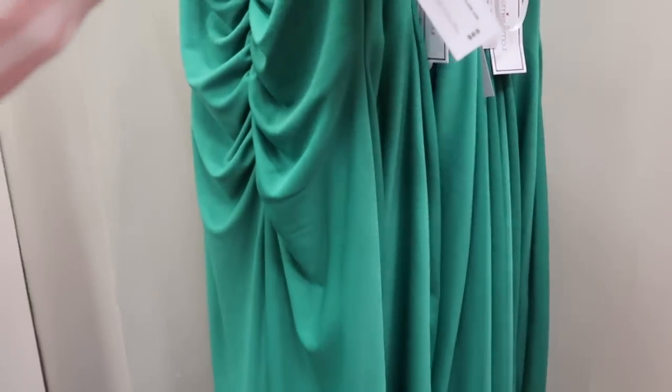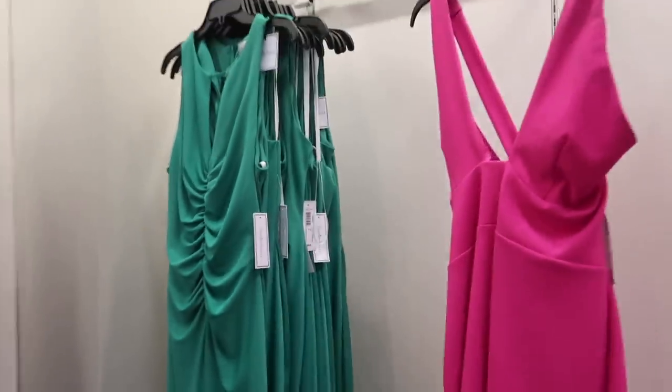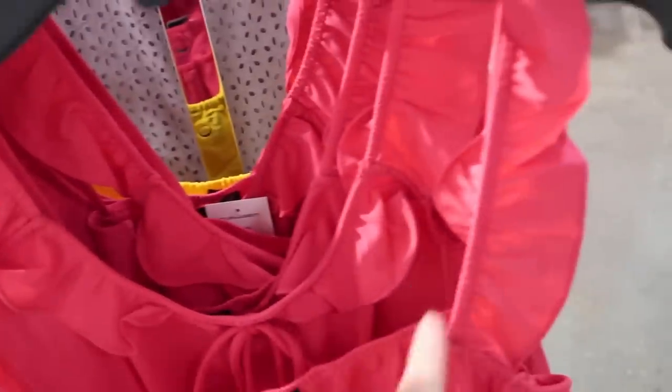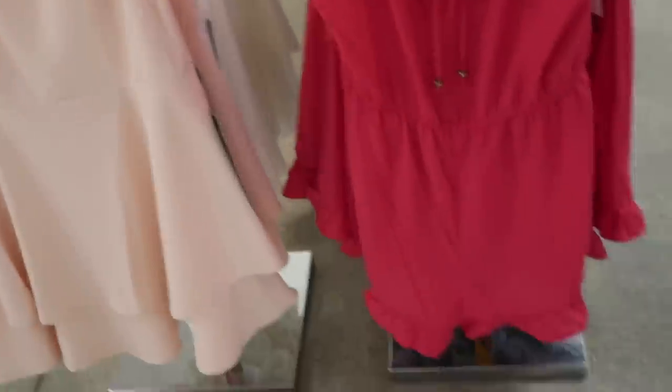New romper from City Triangle — little ruffle detail, elastic around the neckline with the little tie, elastic in the waist, really nice lightweight material with little tiers at the bottom. Normally $49, on sale for $28.99.